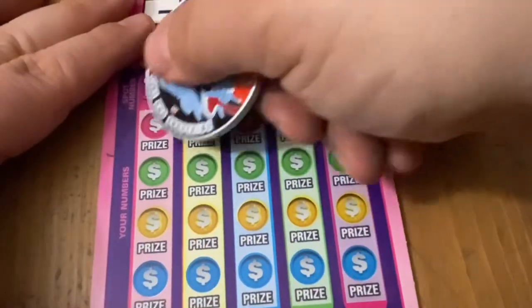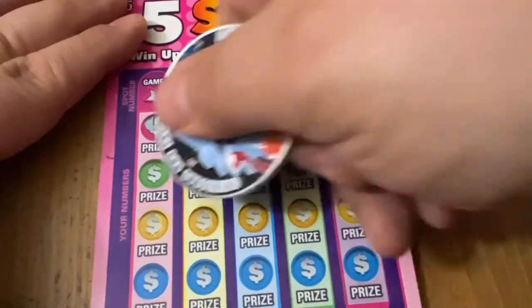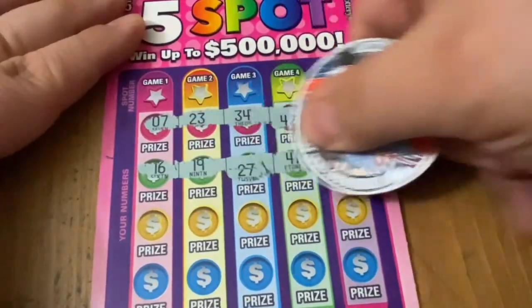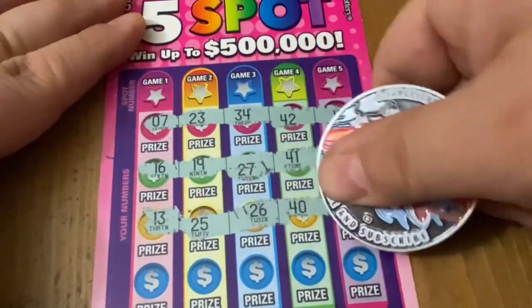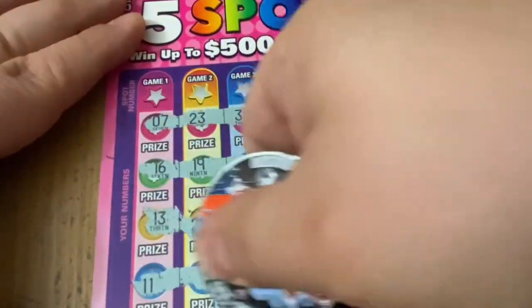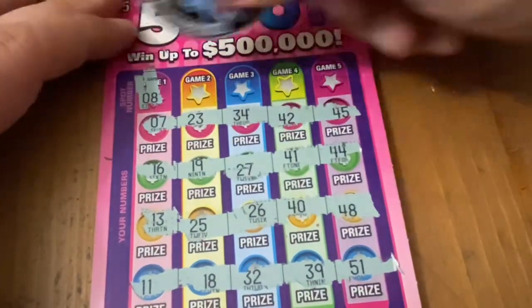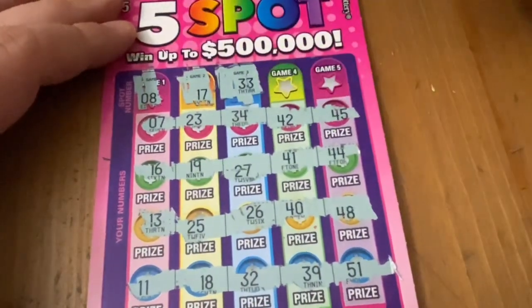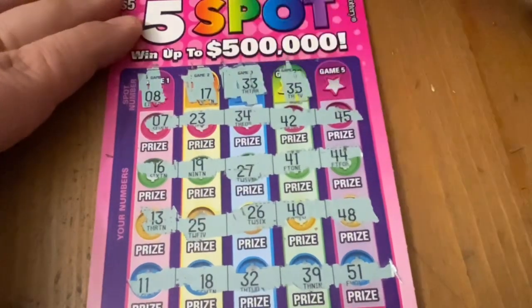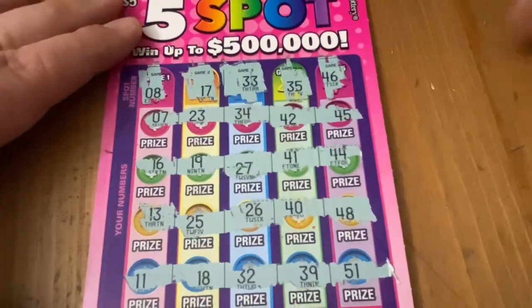Let's go on to ticket 31. All numbers, looking for matches. No 8, no 17, no 33, no 35, no 46. Could not get back-to-back wins.